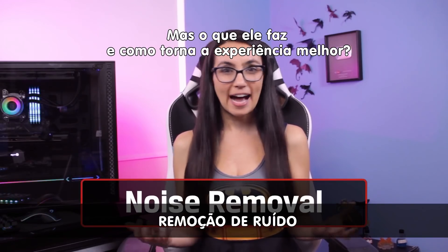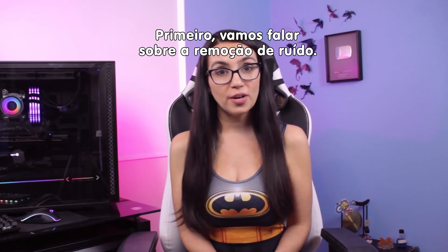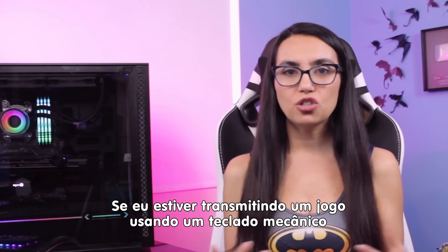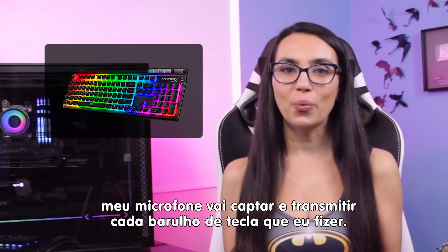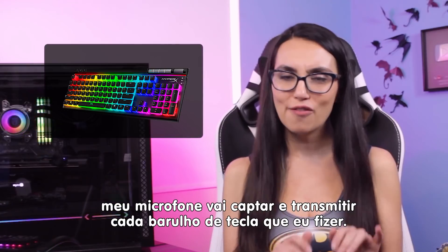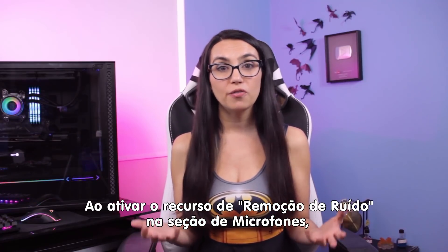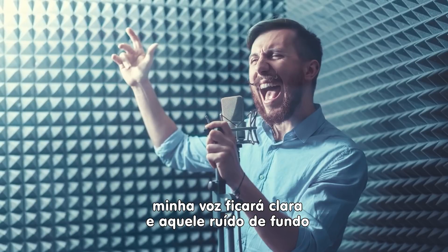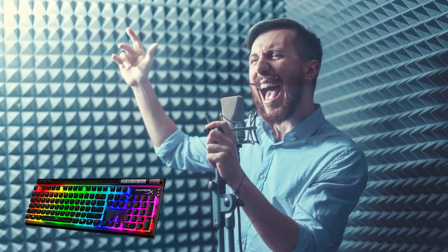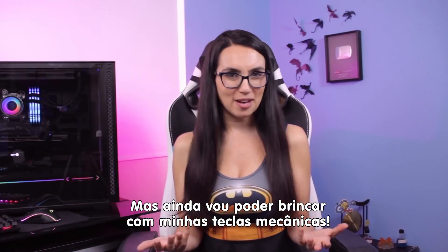So, what does it do? How does it make the experience better? First, let's talk about noise removal. If I'm streaming a game using a mechanical keyboard, my mic will pick up and broadcast every little click and clack. By turning on noise removal in the microphone section of the broadcasting app, my voice will become clear and that background noise will be a thing of the past — but I'm still getting to play with mechanical keys.